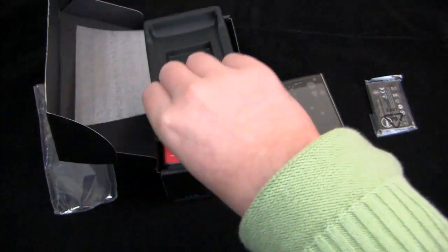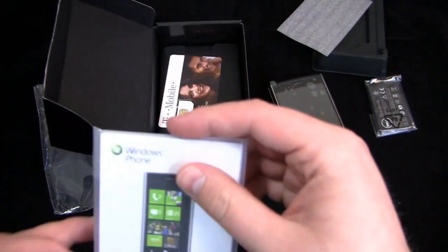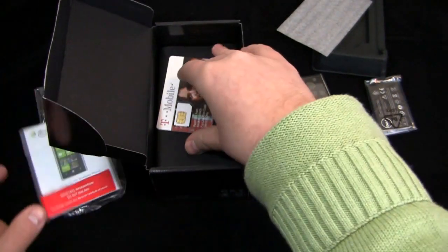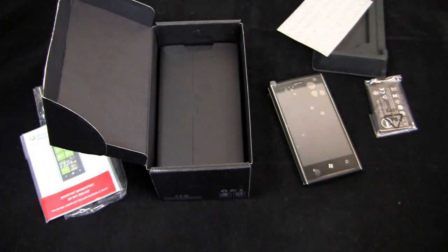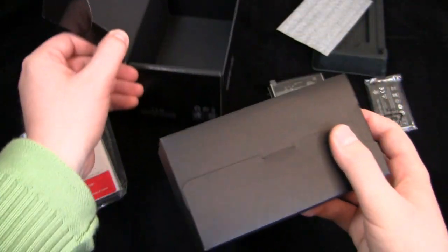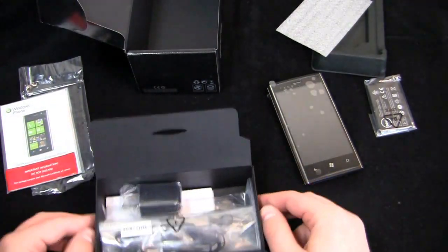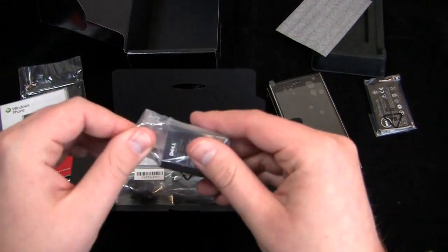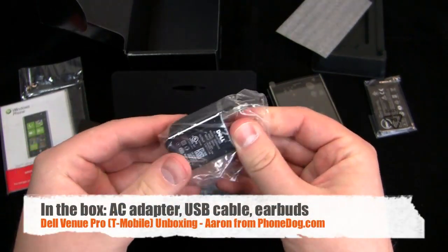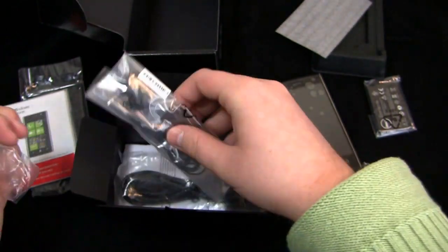There's the battery — a 1400 milliamp battery. Let's see what comes in the box. There's a Windows Phone 7 card, do not discard, a serial number, and a T-Mobile SIM card. Down in the accessories pouch we have the AC adapter module. And our USB cable.